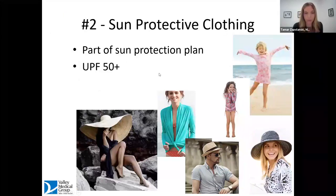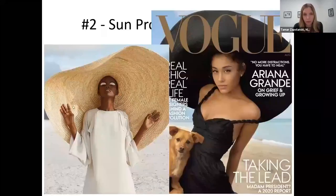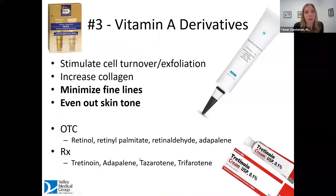Moving on to number two, which is somewhat related to number one — still on my sun protection soapbox — is sun protective clothing. It really helps with your sun protection plan, whether you're at the beach, the pool, or even outdoors having a meal. Look for products with a rating of UPF 50 plus. These products have no chemicals in them; they simply guarantee the weave of the fabric is tight enough to protect your skin from the sun. There are products for staying dry and for going in the water. It has become trendy to sun protect, which works in our favor in terms of what's available.